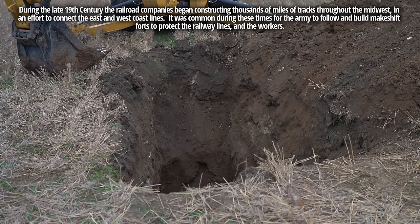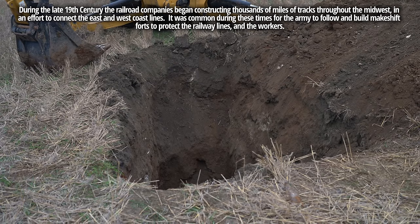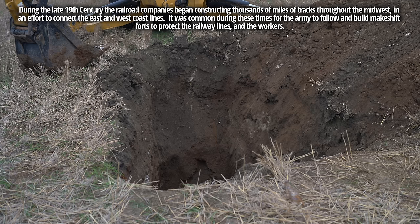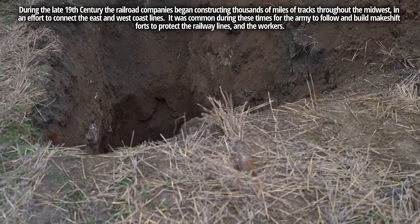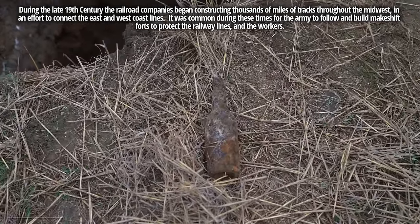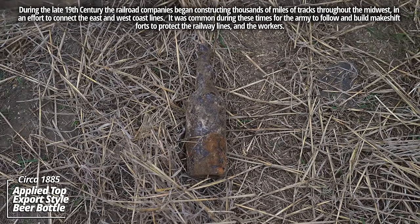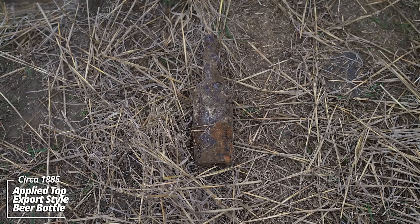I was scooping with the backhoe for a while. I noticed the soil started changing color. You'll see that kind of brown color. There was also some bright white layers. And when I dumped out the bucket, this rolled out. It looks like an 1880s beer bottle. That is something else. It's got an applied top. We've got a long way to go though, so I'll climb down and get to work.